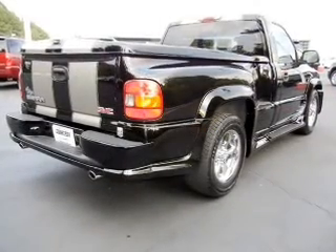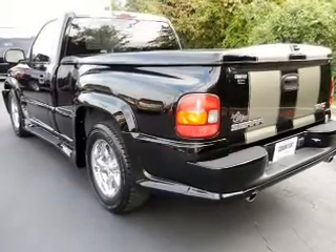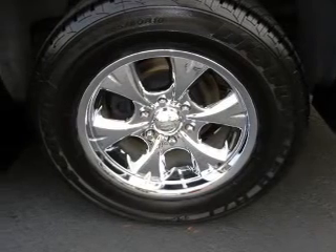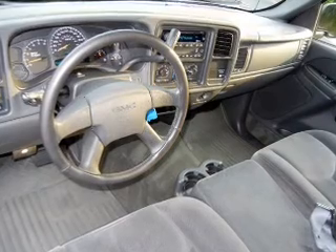Enjoy the flexibility of multi-zone temperature controls. Plus enjoy these notable features that are included in this vehicle: air conditioning, power door locks, power windows, power steering, cruise control, power mirrors, an alarm system, an AM FM stereo with a CD player, and an adjustable tilt steering wheel.